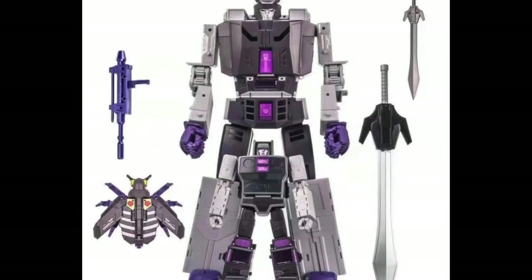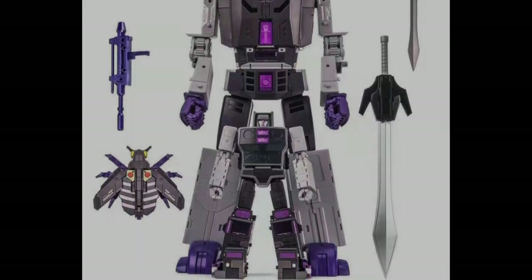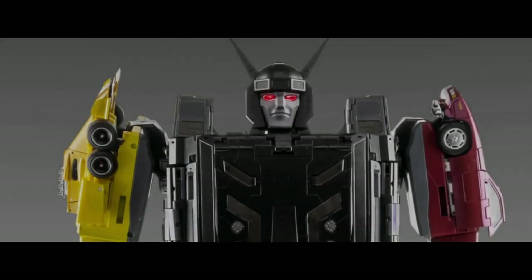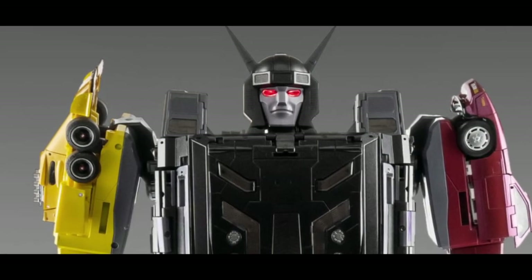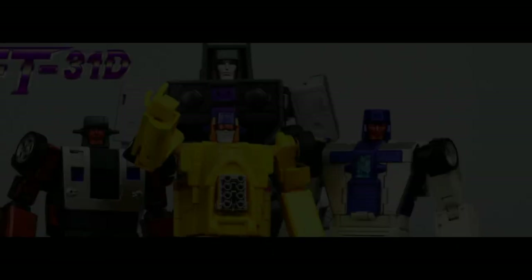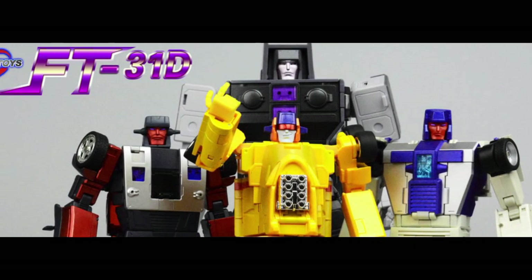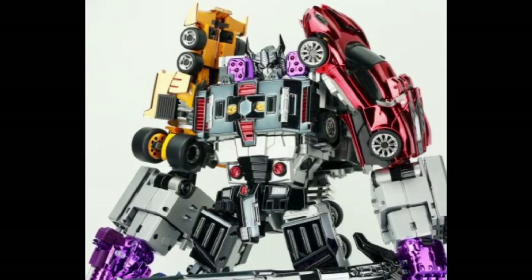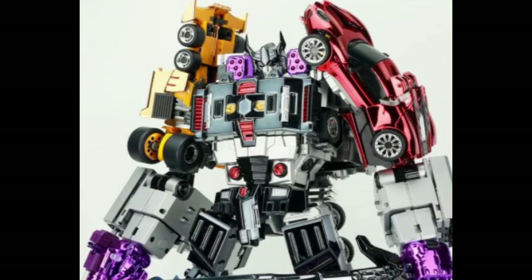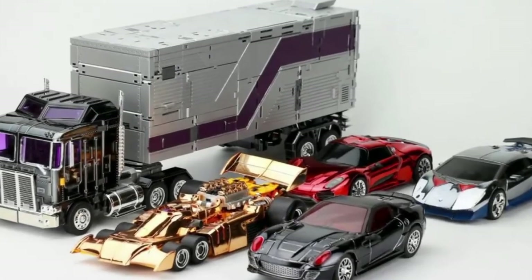In my eyes, 2020 was definitely the year of the Menasor. We had the DX9 take on Menasor, we had the XTB take on Menasor as well, we also had the Fans Toys take and also the Transform Mission take. All in all we had so many takes on Menasor we were spoiled for choice. This year the focus has definitely shifted to one person, and that is Galvatron.